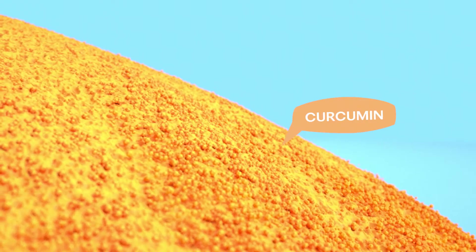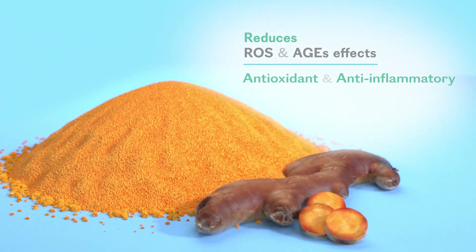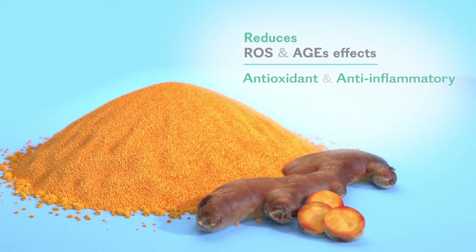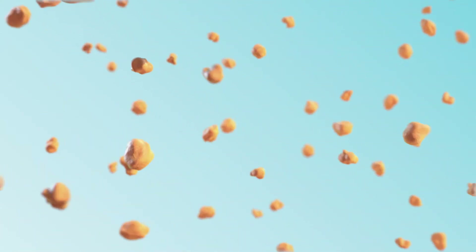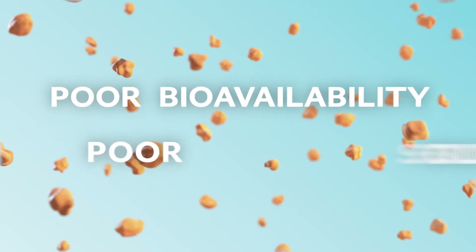Curcumin can reduce ROS in cells and eliminate the effects of AGEs due to its well-demonstrated antioxidant and anti-inflammatory properties. However, the potential of curcumin is limited by its poor bioavailability and solubility.